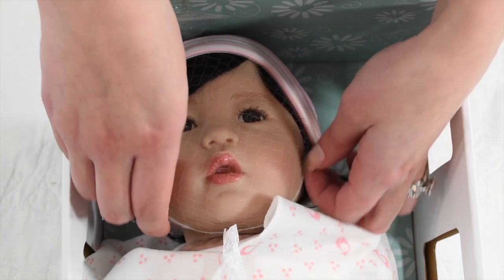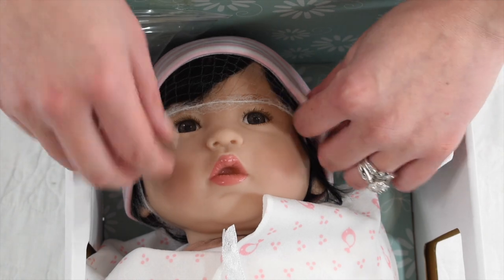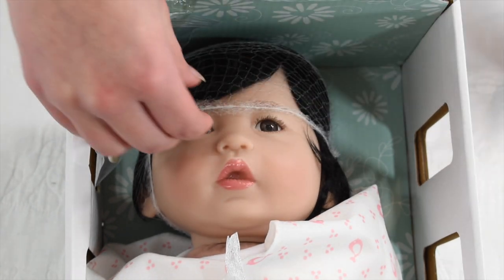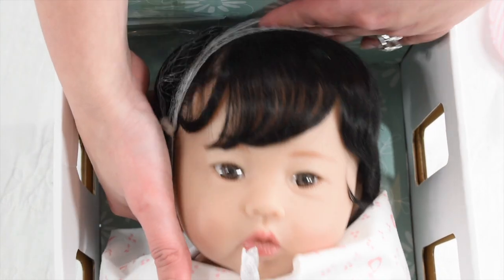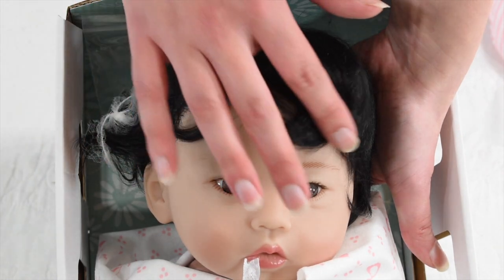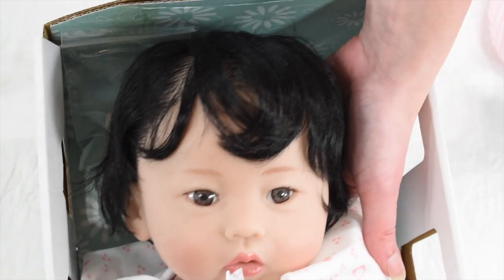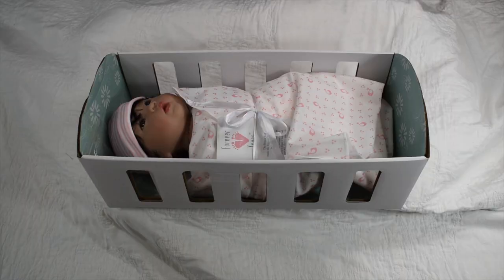Let's go ahead and get her hair net off. Oh my gosh, just touching her face — it is really soft and nice, it feels almost like real skin. She has this long beautiful dark hair, it is so pretty. Oh my goodness, it's rooted, it's curly almost, and it's so soft. I'm going to put her hat on again.